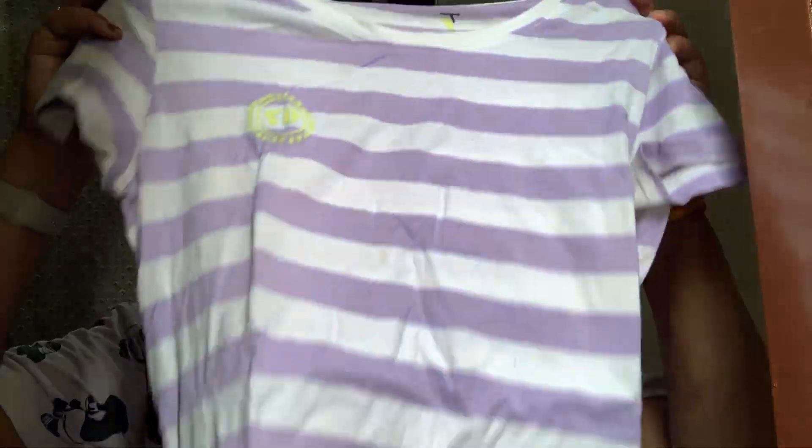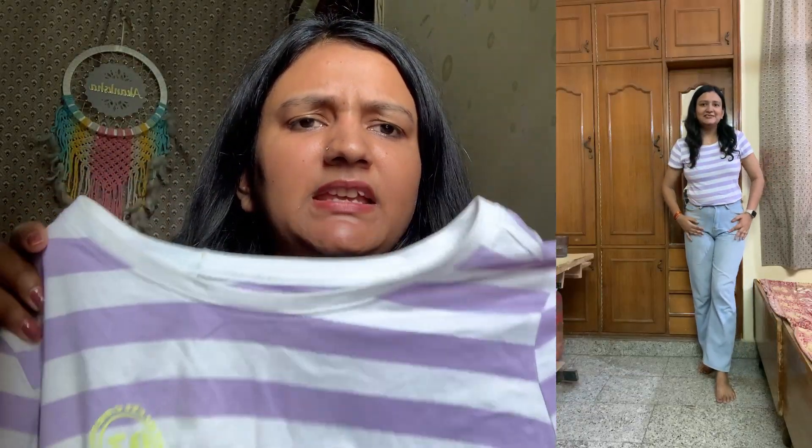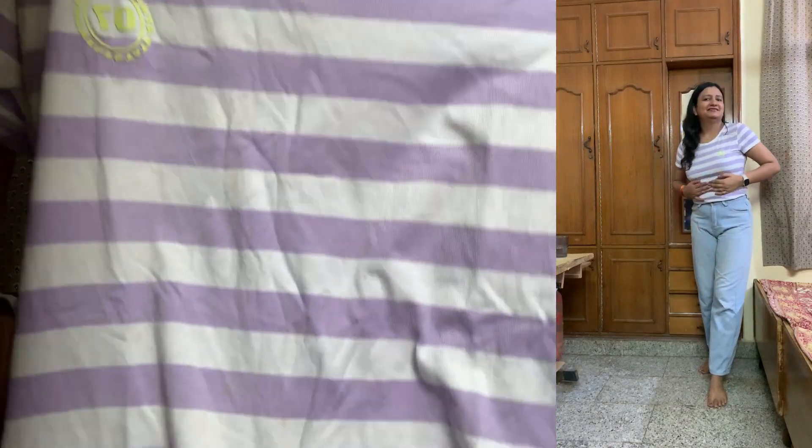Let me open the first parcel. This is the first t-shirt — it's a basic t-shirt I ordered from Amazon. This is how it looks. It's a really pretty lavender color. It's by the brand Team Spirit and I ordered it in medium size. You can easily pair this t-shirt with any high-waist jeans or normal black jeans. The fabric is quite nice and it cost me around 300-400 rupees. I will add the link in the description box.